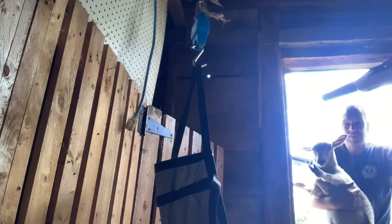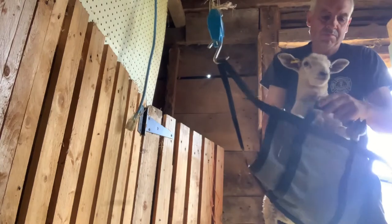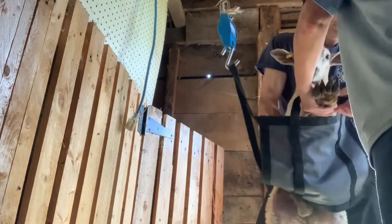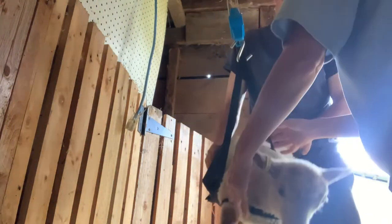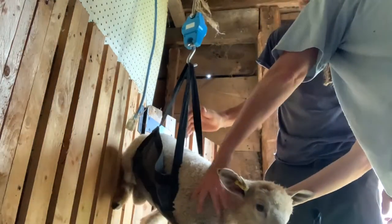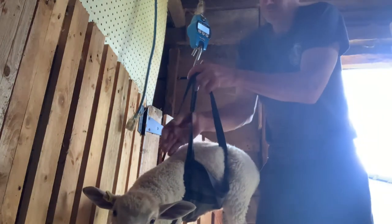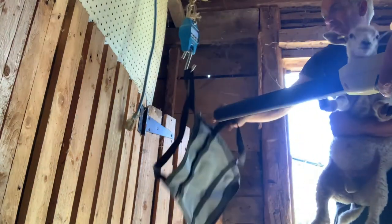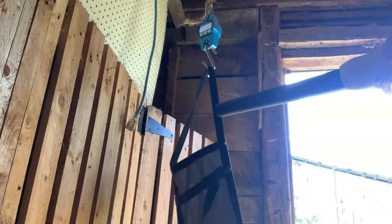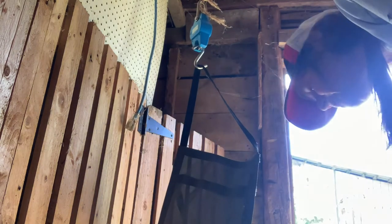All right, we're going to grab another one. I'll get the RFID reader ready. Okay, this is a male. He was born on the 13th of May. And he weighs 25.6 pounds. Very good. So he will be weaned. 25.6 pounds. Very good. And that's it, we get on to the next one.